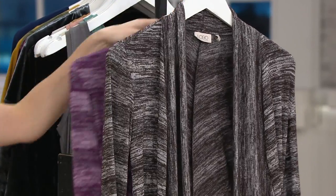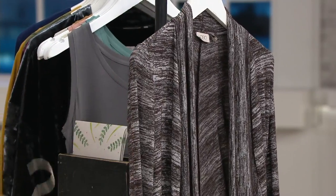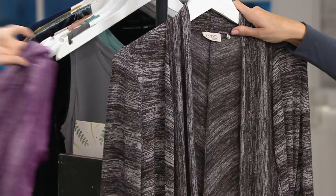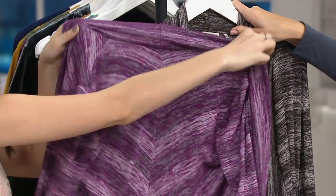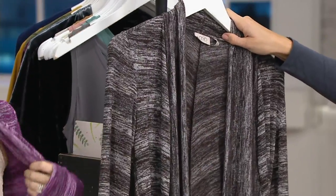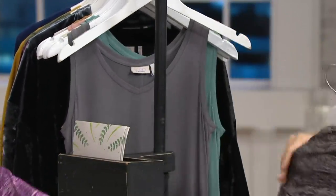Look at the size availability — we are getting limited. Extra small through 2X in the dark oak. And then we also have the purple berry, so two color choices. On this easy pay, get them both. Or just outright get them both. Still less than the price of one — you're getting both.